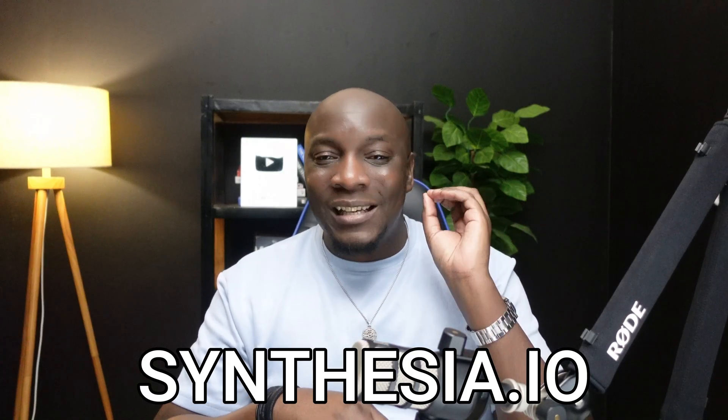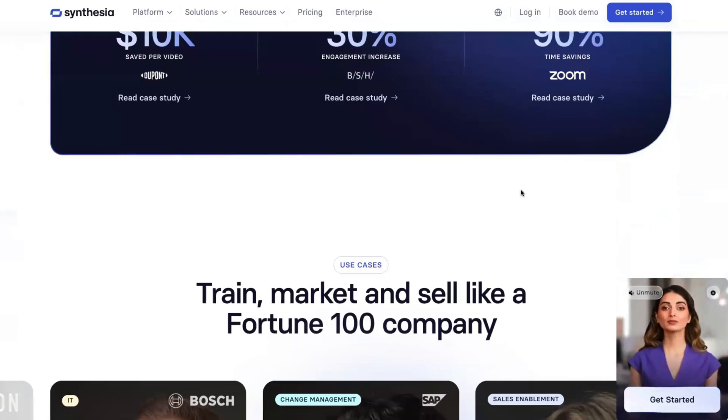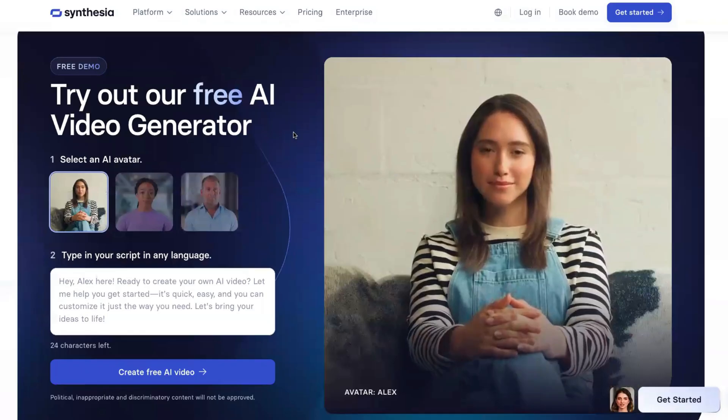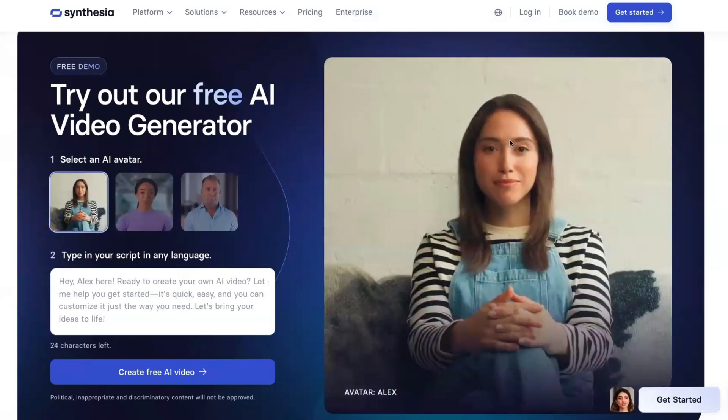The next tool is called Synthesia.io. Synthesia is a tool you can use to create AI avatars that represent your business. Many people are very shy to show their faces on camera — you no longer need to worry about that, because you can create an AI person who will represent your business and work for you 24/7. You just need to tell them what to say. They can create social media content, answer people's questions on your website, create explainer videos, and any type of content you want. A few years ago you had to pay someone lots of money for content creation, but now you just get a subscription, start generating content, and post it. You're going to get a lot of views and start making money.